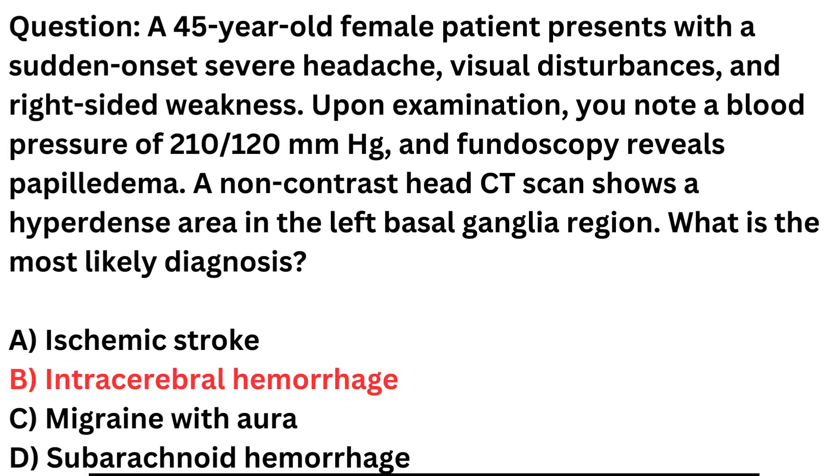Correct answer: B. Intracerebral hemorrhage. This patient presents with several concerning signs and symptoms which, when considered together, strongly suggest intracerebral hemorrhage (ICH).